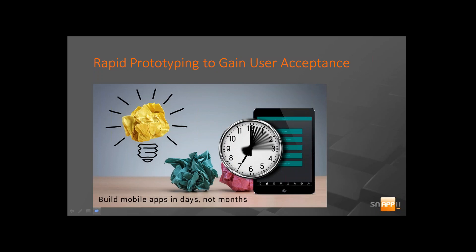We can connect to data anywhere, literally. We can connect through ODBC drivers, we can connect through API calls. So we can connect to your databases, to your web services, and to your back-end systems. We also offer a Snappy database that you can take advantage of.